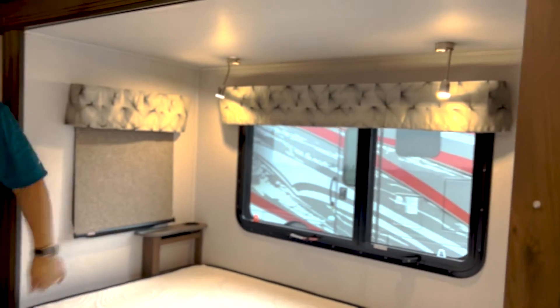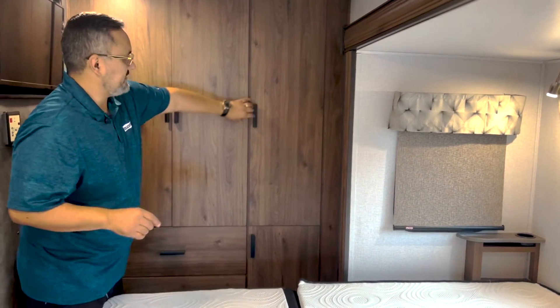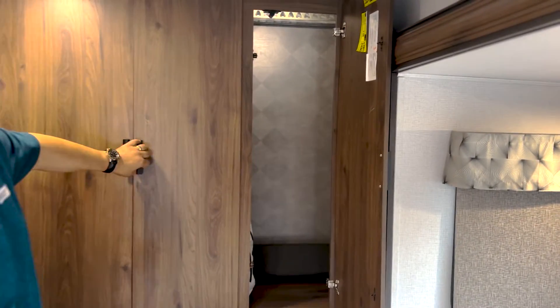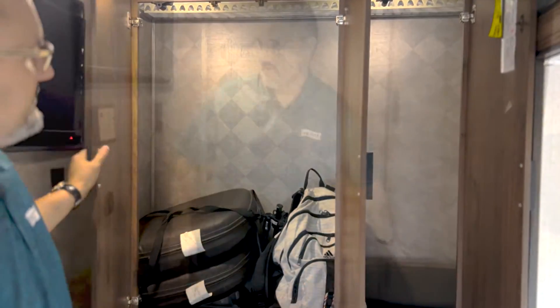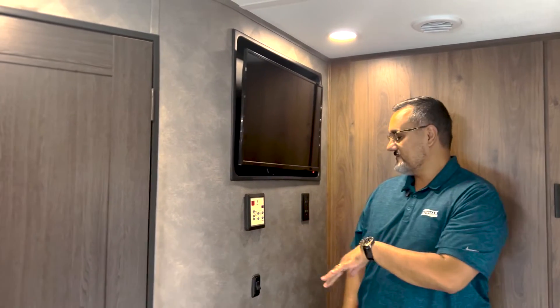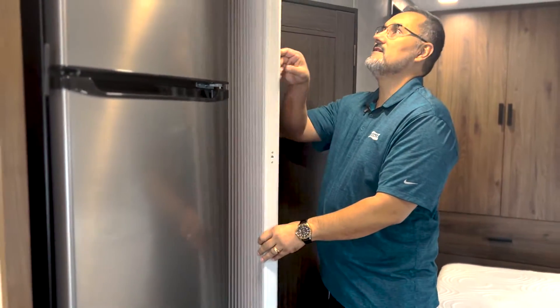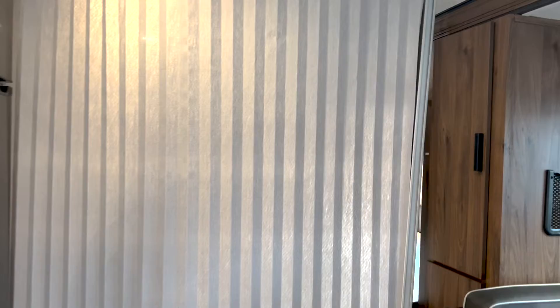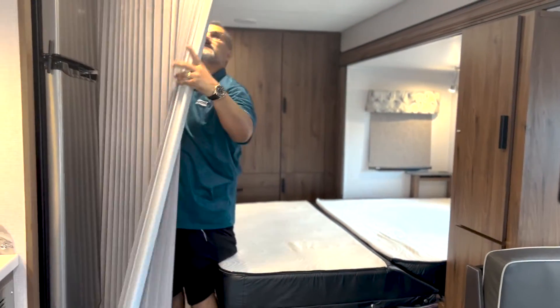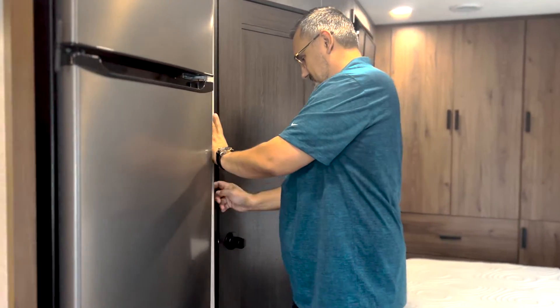You've got a little cubby right there on the end — great for books or a laptop — and even a cup holder at the end. One of my favorite parts is the closet storage, which is something you don't normally see in these smaller coaches. It's really huge and it lights up when you open the door. You've also got a TV at the foot of the bed and an additional 110 power outlet. If you have guests and want a little privacy, you can close this room off with a divider — quite a nice addition.